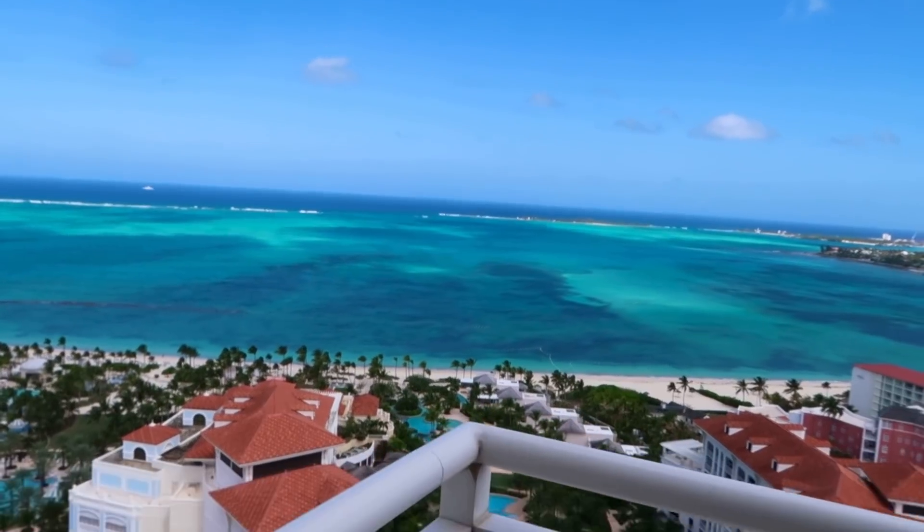Alright guys, I'm shooting a few pieces. Gotta get these shots — look at the view, it's perfect. Perfect shoot day.